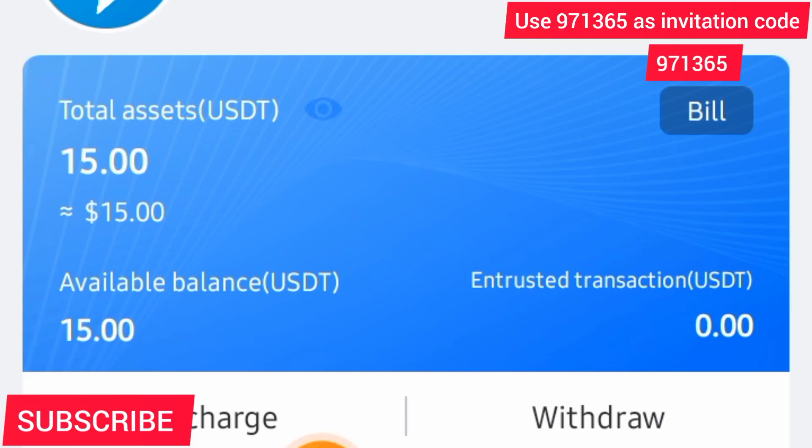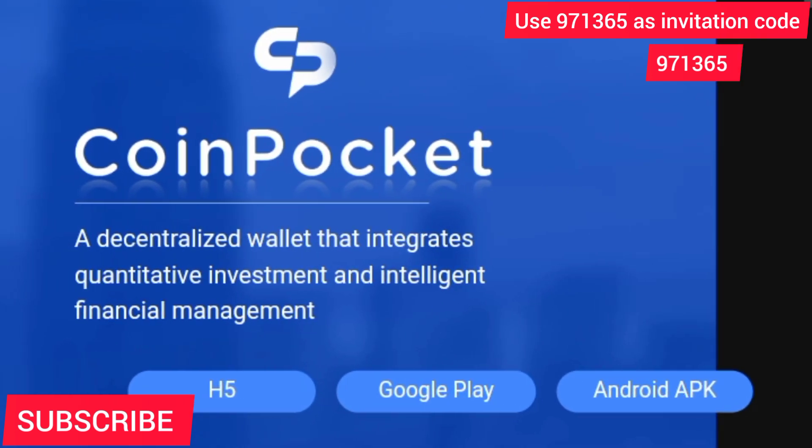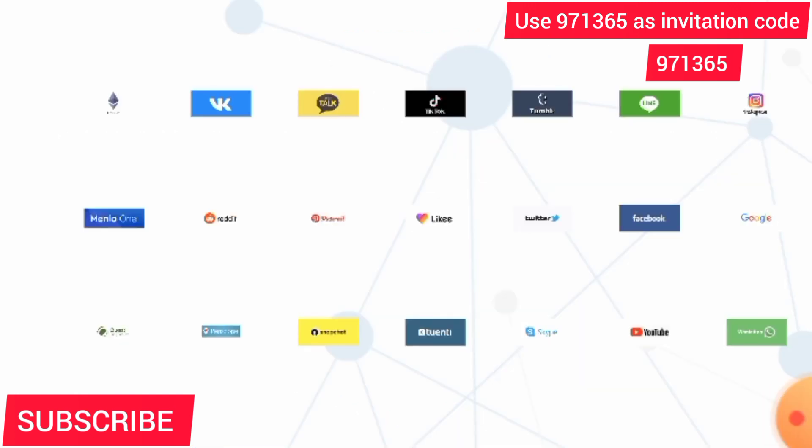Welcome back guys. Today I would like to recommend one of the best blockchain investment products on the market right now. I already have an account and I'm going to walk you through step by step. This is called Coin Pocket — it is trending everywhere on every major social network, be it Pinterest, Twitter, WhatsApp, Facebook, YouTube. Everywhere, celebrities are jumping onto this opportunity. This is a global, worldwide opportunity and it is hot right now.